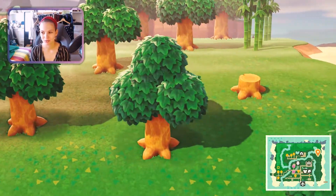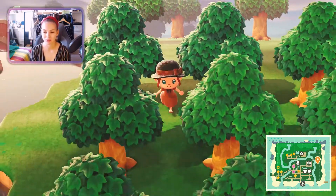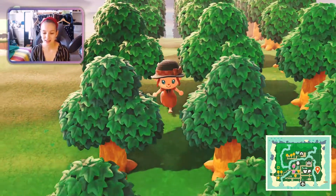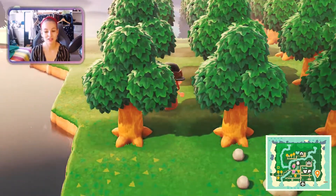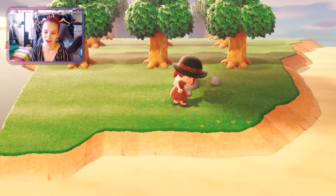Over here there are some waterfalls — there's not much going on, it's kind of an area I haven't done a lot with yet. However, this is my orchard which currently doesn't have any fruit in it, but I have every single fruit apart from oranges. So if you have any oranges let me know, I would love to have some.